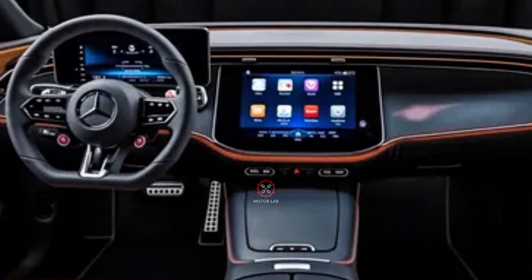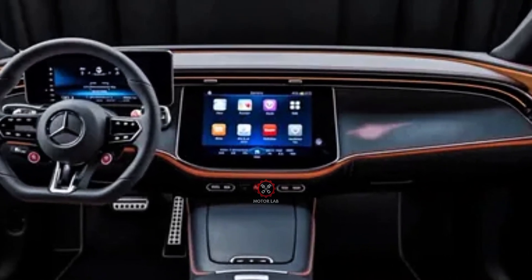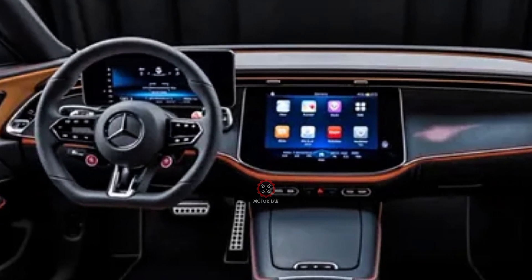The SUV is also equipped with next-level connectivity, including over-the-air updates, meaning the GLC can evolve and improve long after purchase.